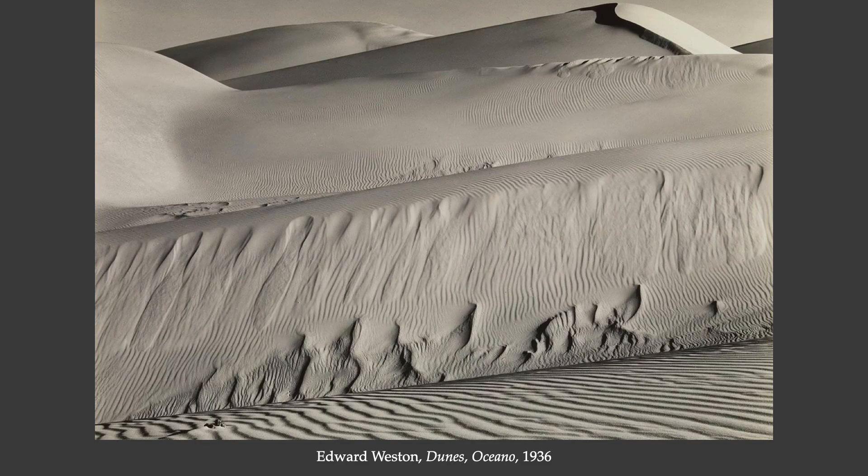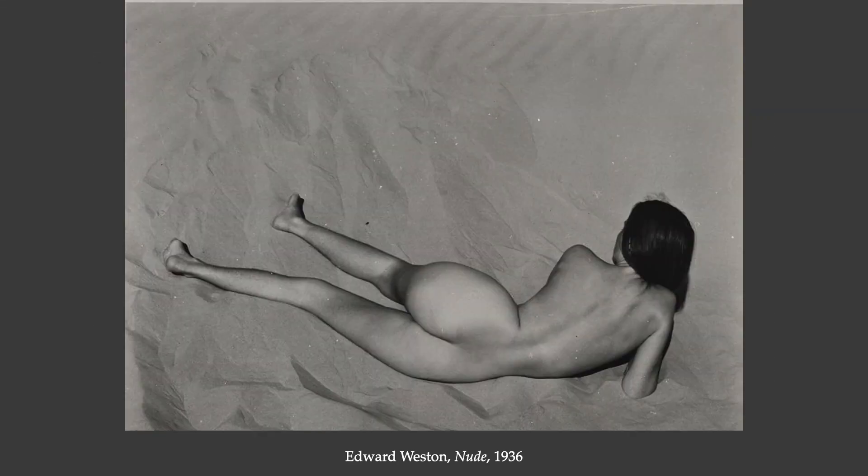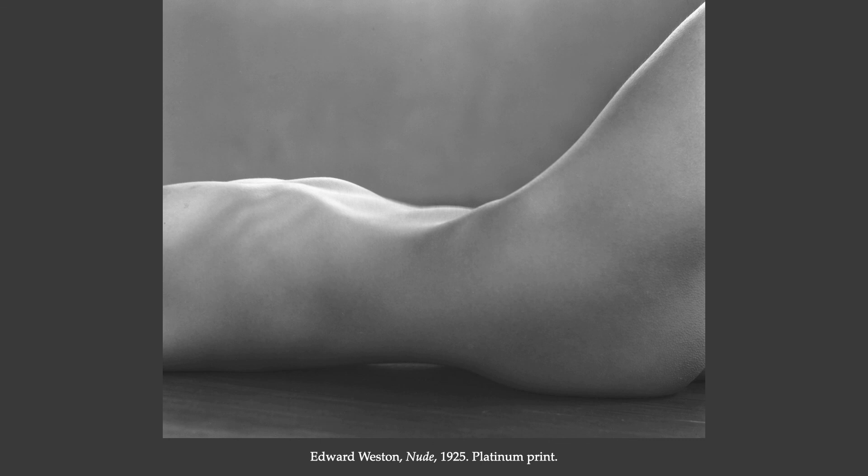Edward Weston's photographs of the landscape are motivated by those same ideals — being able to, through the medium, in capturing the most precise detail, give us an experience that takes us to something deeper, something beyond what we could experience in daily life. That approach to capturing subject material in all of its precise detail and elegant form he took to the human body as well. His figure studies treated the human form in a way that is sculptural and motivated by light, texture, and surface — a formalist approach to the body.